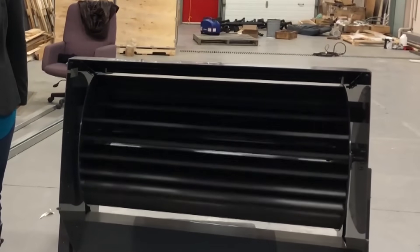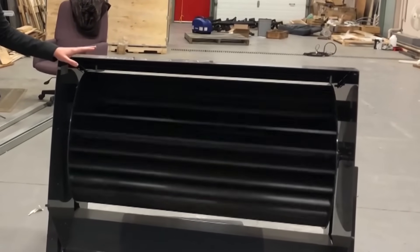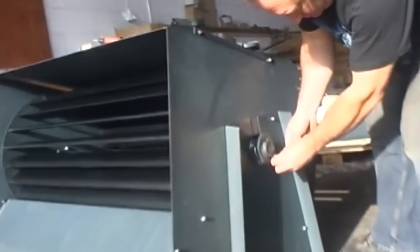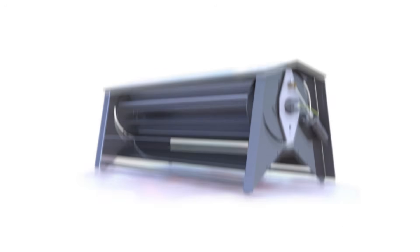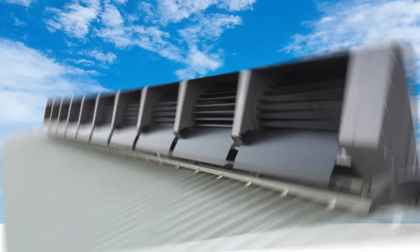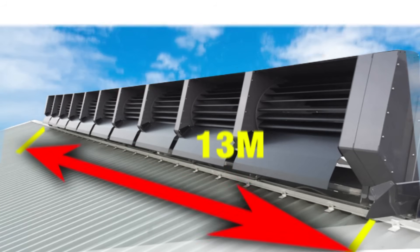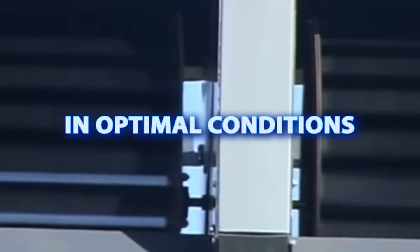The turbine operates effectively across a wide range of wind speeds, from gentle breezes to powerful gusts. Its bi-directional operation means it can capture wind from multiple directions, maximizing energy production. A typical Ridgeblade RB1 system may include from 5 to 10 rotor units, capable of generating continuous power up to 2 kilowatts, with peak outputs reaching 2.7 kilowatts under optimal conditions.